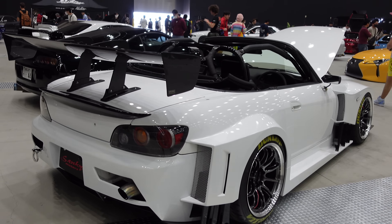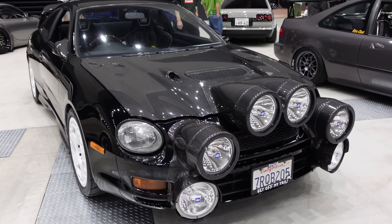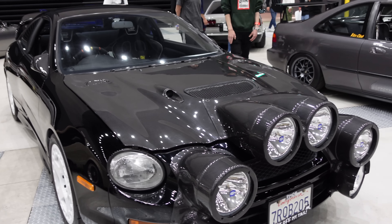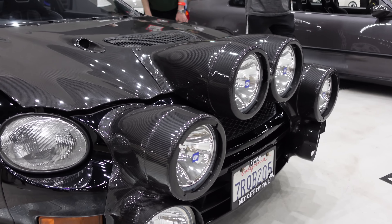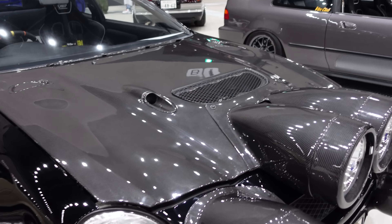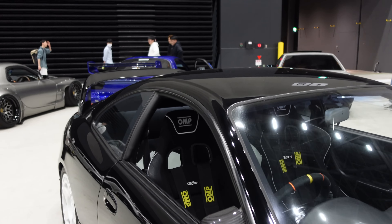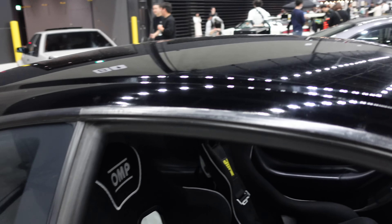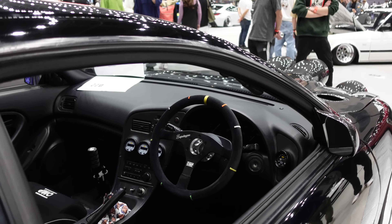Look at this Celica GT4 — the ST205 generation, famous for rallying. Check out the rally Hella headlights on the front, all the casings finished in carbon fiber along with the hood. OMP bucket seats, fully decked out for racing as it should be.